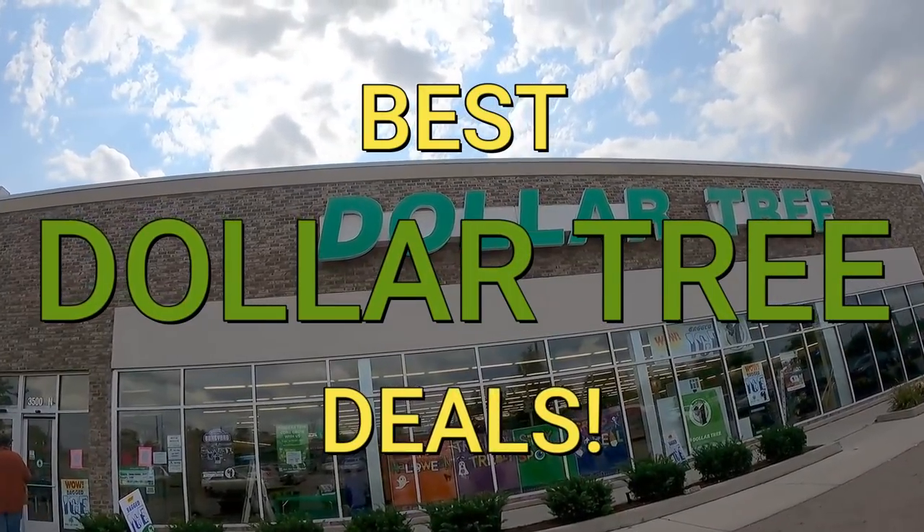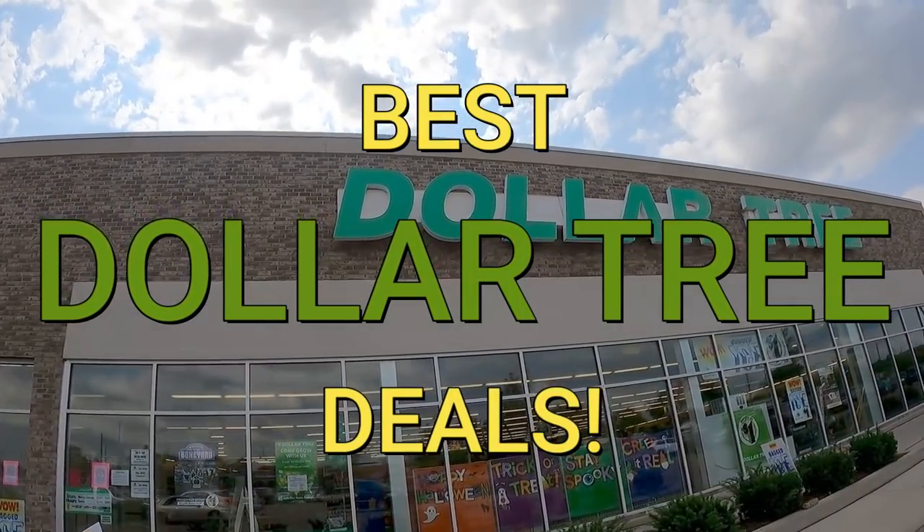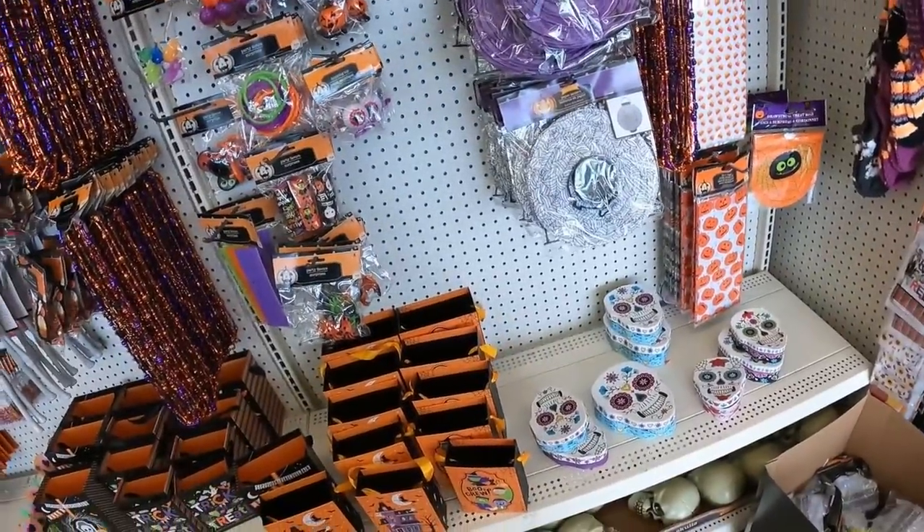A lot of people think Dollar Tree is just junk, but here are the best Dollar Tree deals you can find to make or save some money.